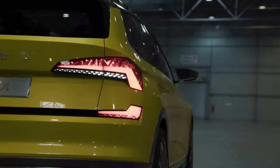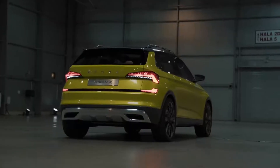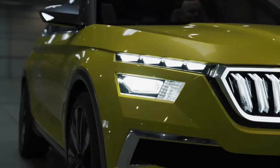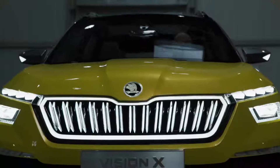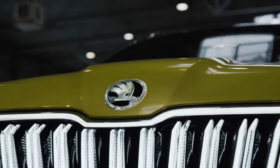On the rear end we have a completely new interpretation of our C graphic, which is divided, and the car has a very unique night design signature. On the Vision X you can see these very sharp and crispy lines inspired by Bohemian crystal. This Bohemian crystal is our main inspiration because we want to link our car with Czech art and craftsmanship, and show that our cars are coming from the heart of Europe.